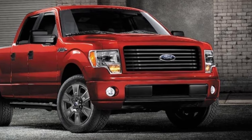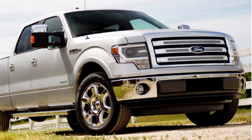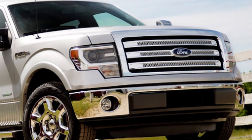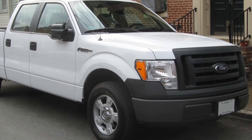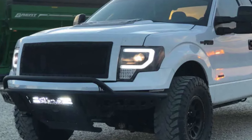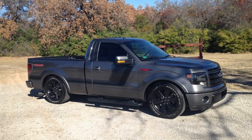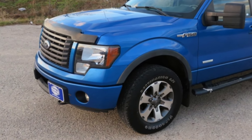The 3.5-liter EcoBoost is a twin-turbo V6, which makes 365 horsepower and 420 pound-feet of torque. The 5-liter V8 makes 360 horsepower and 380 pound-feet of torque. These are both amazing engines whether you're looking to modify them or keep them stock. They are notoriously reliable — they've held up extremely well, and Ford still uses them in their trucks today, so you know they're great engines.